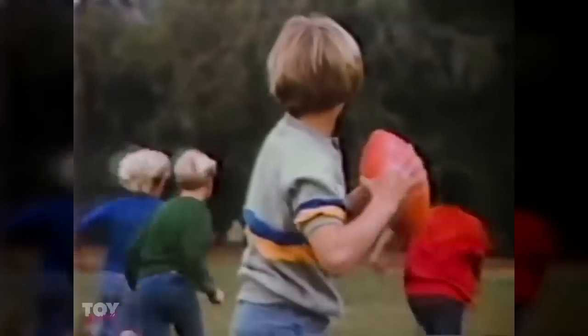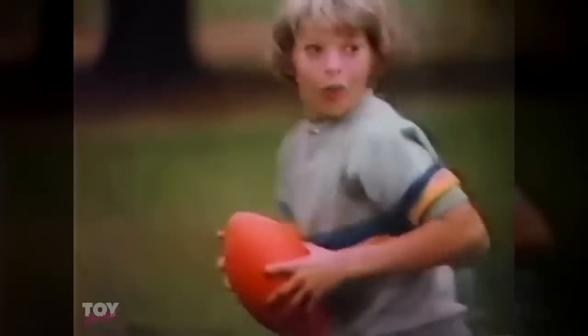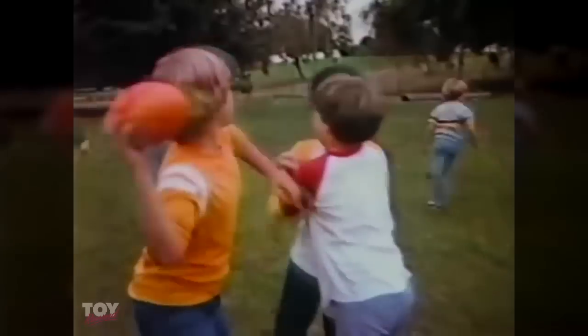Nerf football — rah, rah, rah — you can't watch it go. Nerf football — rah, rah, rah — easy to catch and throw.